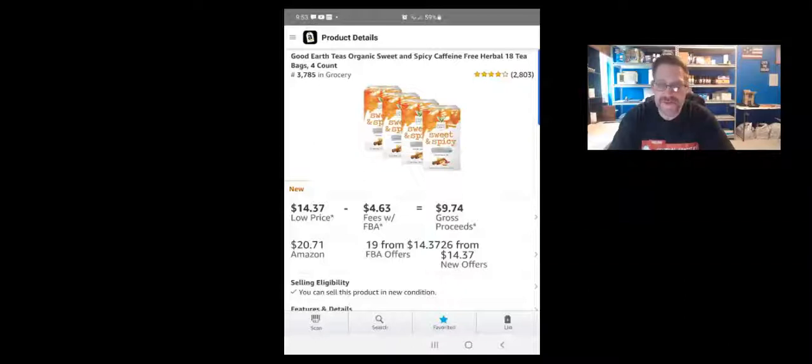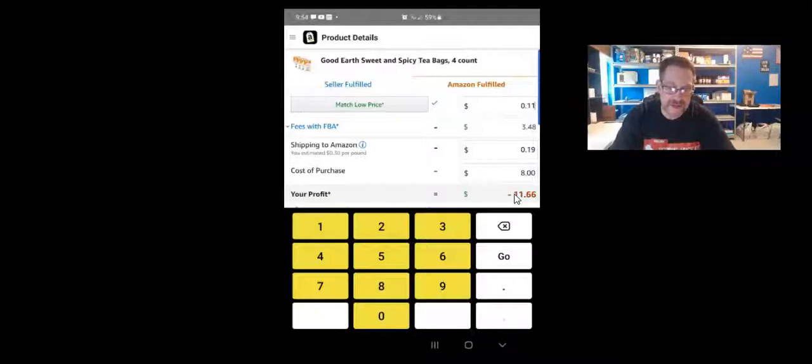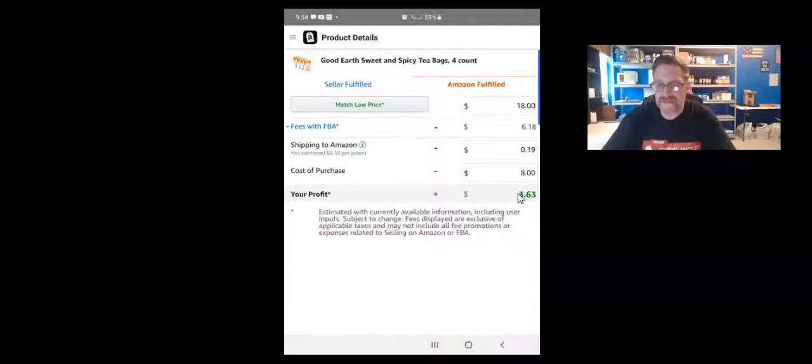On my phone, you can see this is saved in my Amazon Seller app favorites. It's ranked 3,785 in Grocery, has 200 reviews, and is currently selling for $14.37 on Amazon — Amazon has it listed at $20. I paid $8 for this. At the current price, profit is $1.55, but I'm normally around the $18 mark, which gives me $3.63 each. This is a consistent seller.